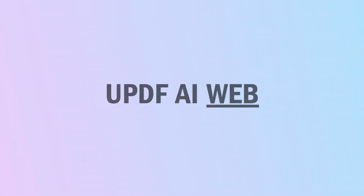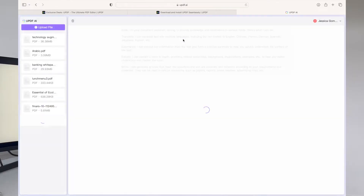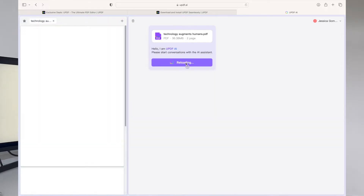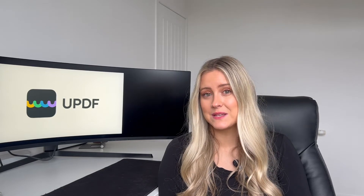Next up, we have the UPDF AI web feature — the web-based version of the AI assistant. It can be found on the UPDF site and needs a web browser to access without requiring any installation. With UPDF AI web, you can summarise PDF contents, translate documents into any language of your choice, and explain complex sentences intuitively. It also has an AI chat that can have back and forth conversations with you about any topic. In short, this feature is your ultimate companion in handling PDFs or having general chats about specific topics.